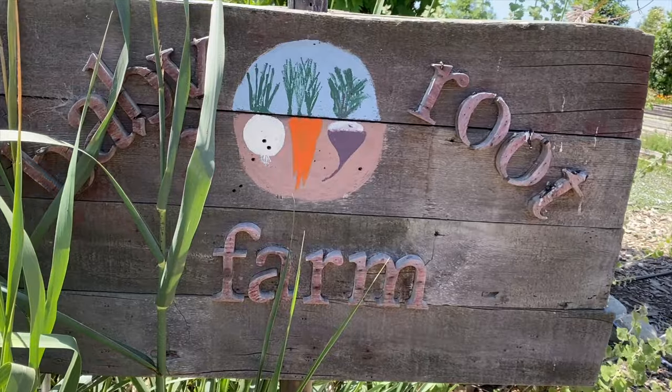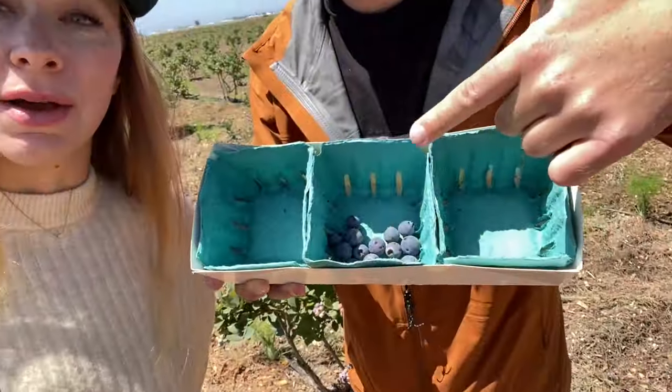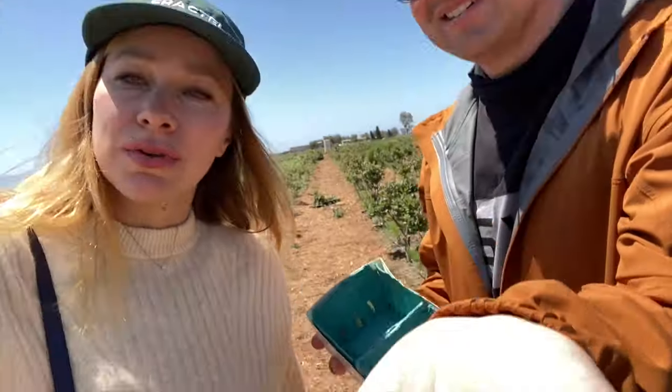We are at the Baby Root U-Pick'Em Farm here in Camarillo, and we are picking blueberries today. This is a special farm — they do regenerative practices, so it's really helpful to the land and the earth. And look at this crop!